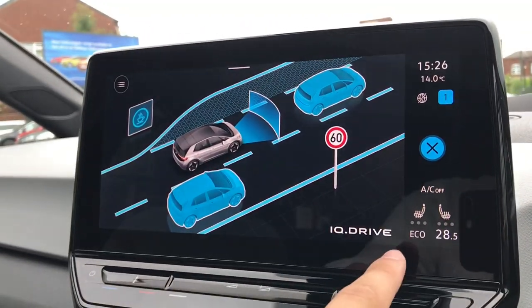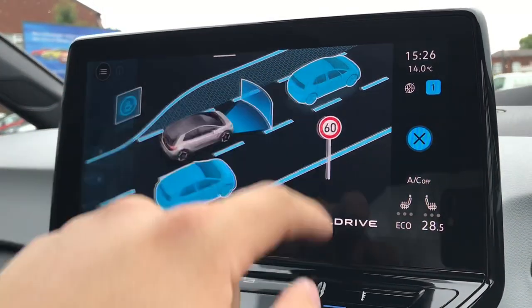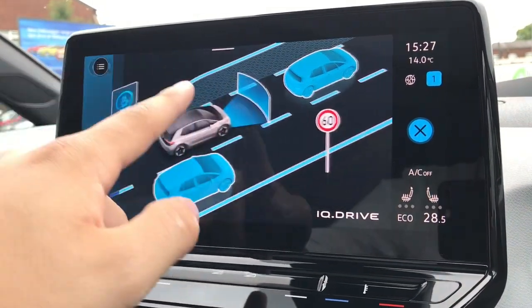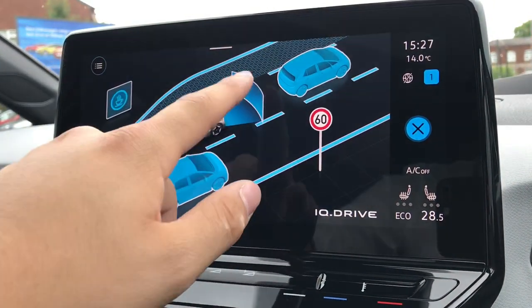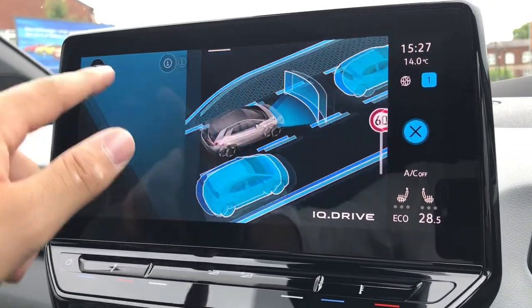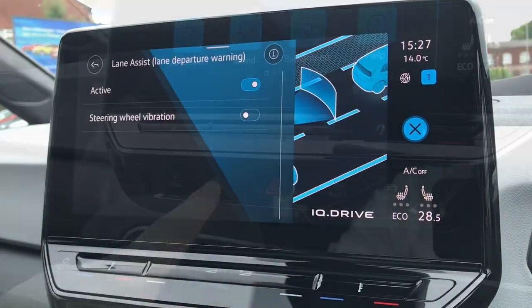Going into our IQ Drive functionalities, we have access to our dynamic roadside display, adaptive cruise control — great for motorway travel — the driver alert system, front assist for emergency braking, side assist for lane changing, and lane assist as well.